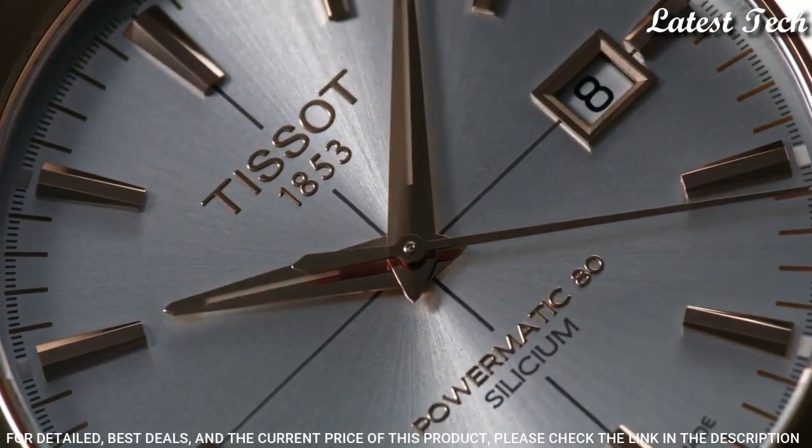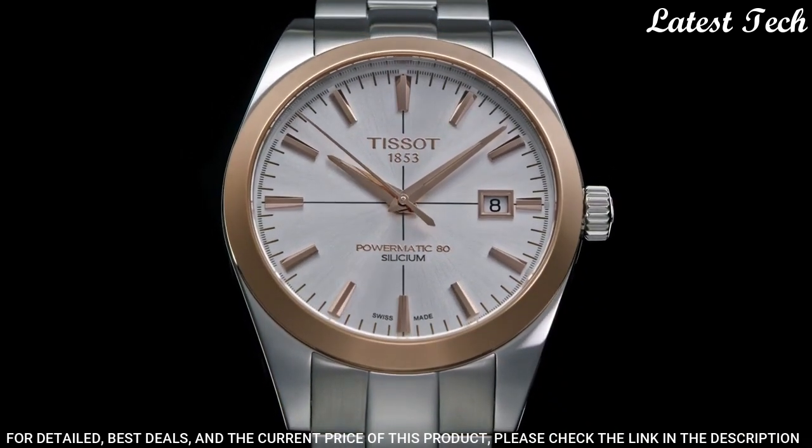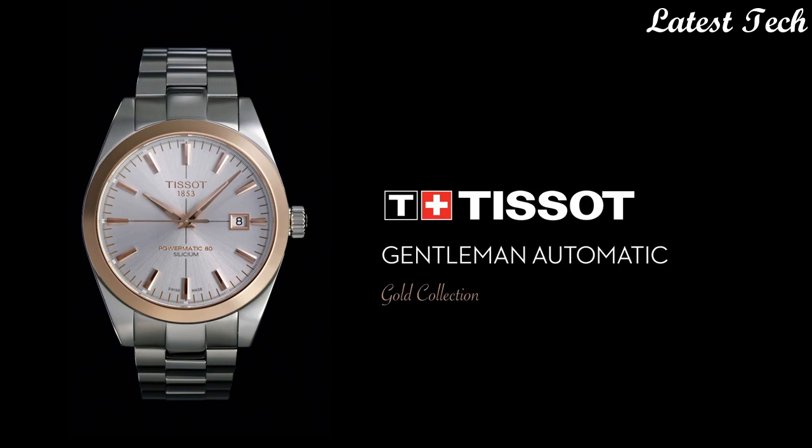Butterfly Clasp. Water-Resistant at 50m. Functions: Date, Hour, Minute, Second. Casual Watch Style. Swiss Made.